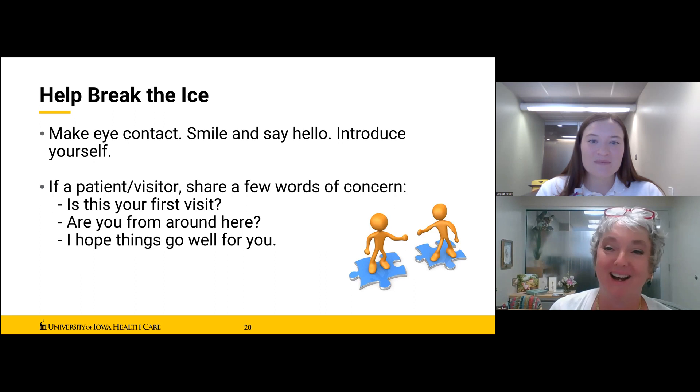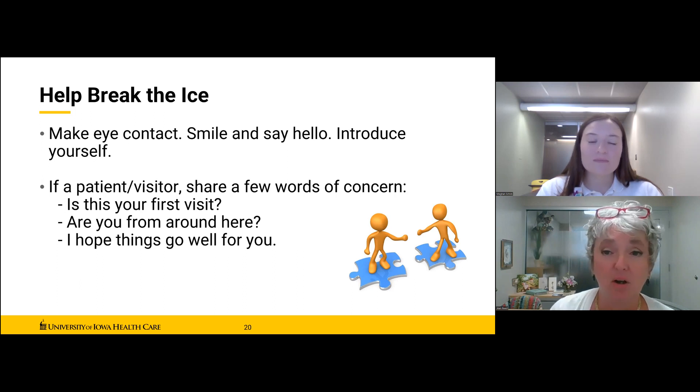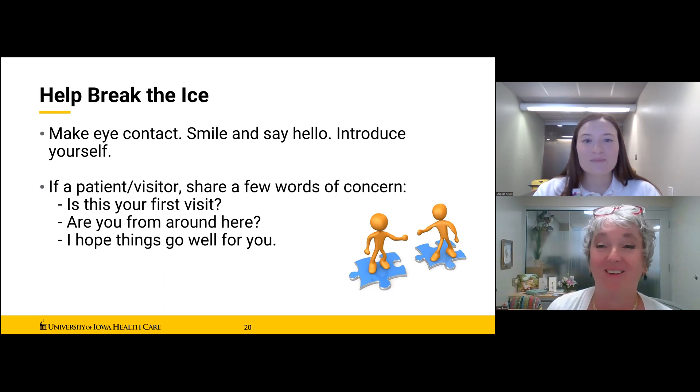'Are you from around here?' is an easy, Midwestern kind of question that also gives you insight. If they name a small town you've never heard of, you'll probably stick with them more closely because that could be a much more stressful visit. And closers can be just as important — it won't be 'get well soon' or 'have a nice day' because you don't know what they're going through. Instead, have comfortable things ready, like 'I hope things go well for you' or 'take care.' Not right or wrong — just get you thinking about what's comfortable for you and prepared to initiate successful interactions.